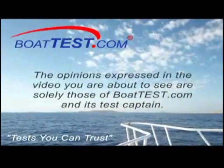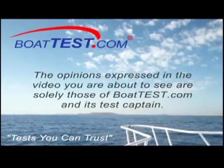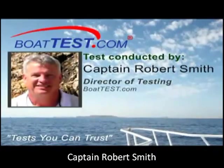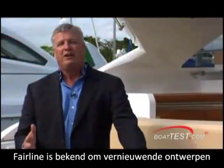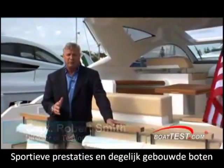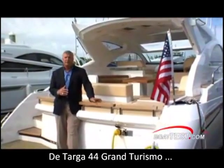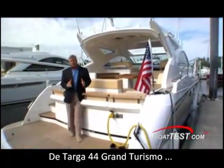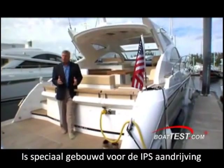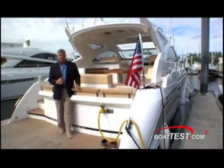The opinions expressed in this video are solely those of BoatTest.com and its test captain, Captain Rob Smith, Director of Testing. Fairline is world-renowned for fresh designs, sporty performance, and solidly-built motor yachts. I'm Captain Rob Smith with BoatTest.com. The Targa 44 Gran Turismo was purpose-built to take advantage of the IPS drive systems. Join me on board and let's see how well the Targa 44 Gran Turismo measures up to these lofty goals.